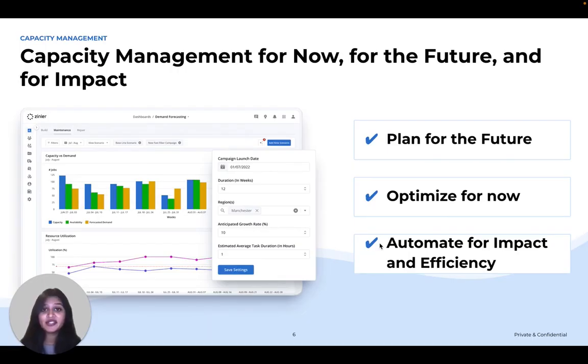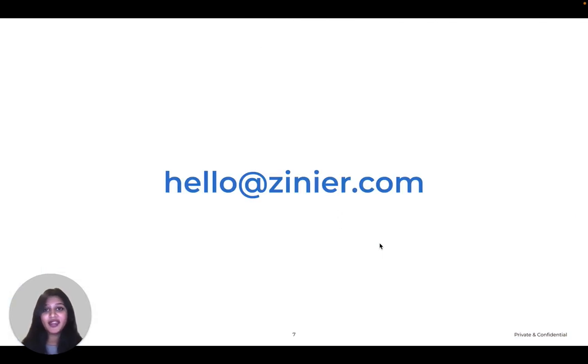So remember Goldilocks? We think you'll find Zinniair's capacity management tool to be just right for your operations. With our tool, you can plan for the future, optimize for the now, and automate for efficiency. To check it out, please reach out to us at hello@zinniair.com or click the button below to schedule a demo. Thank you.